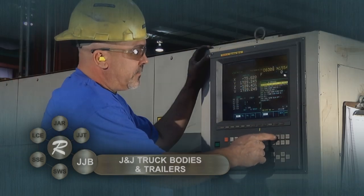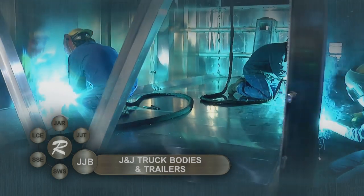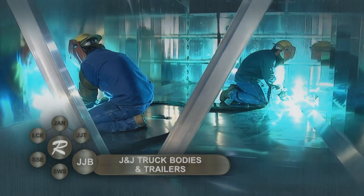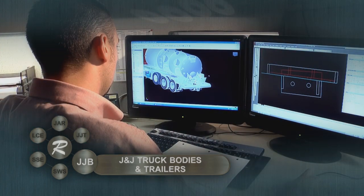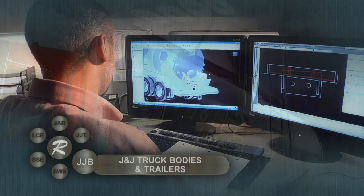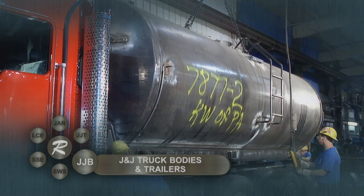Using the latest technology, each dump body and trailer is made to customer specifications with superior materials and expert workmanship. J&J's precision engineered truck bodies are built to satisfy the demanding requirements of the most rugged and varied applications.